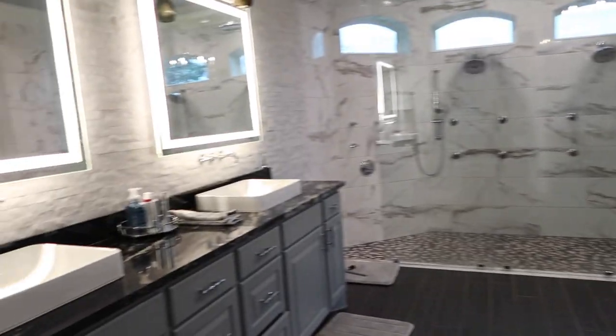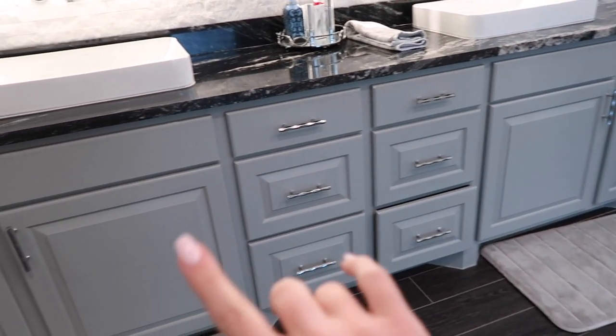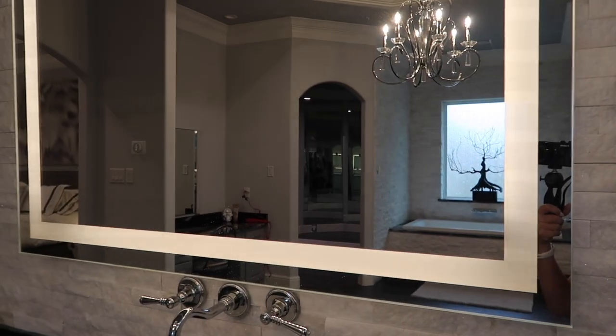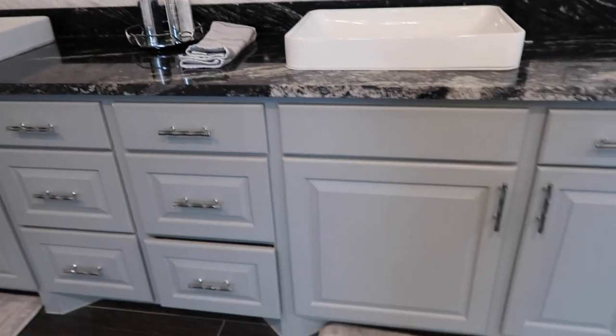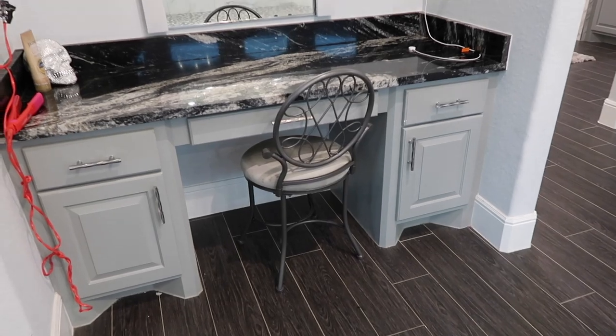Moving on to our bathroom. We have his and her sinks. The cabinet color used throughout the house — entertainment center, kitchen, and bathroom — is Gray Matters by Sherwin-Williams. These hardware pieces are super cute and a little different; you don't really see this pattern too often. These mirrors are actually adjustable lighting — you can turn them down or completely off, which I thought was really fun. The sinks sit on top of the granite rather than dropping in — there's a special term for it I can't remember. And we have a ton of storage — this is where we keep towels and washcloths. Over here is my vanity makeup table.